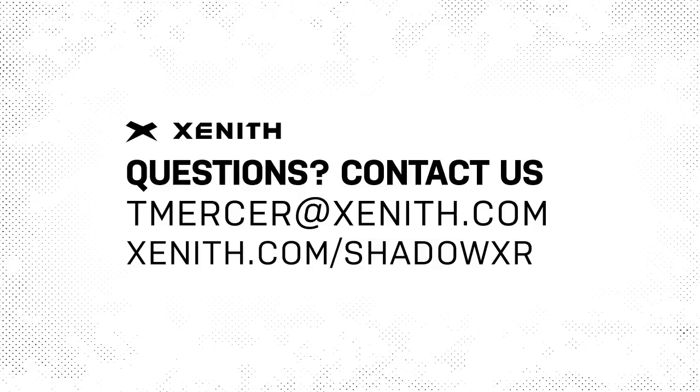We want you to stay healthy and safe out there. If you have any questions, I would certainly encourage you to reach out to Tom Mercer at team.mercer@zenith.com. We appreciate your time — stay safe out there. Thank you.